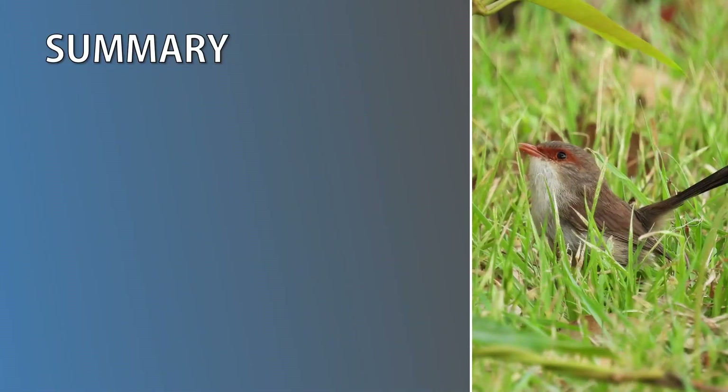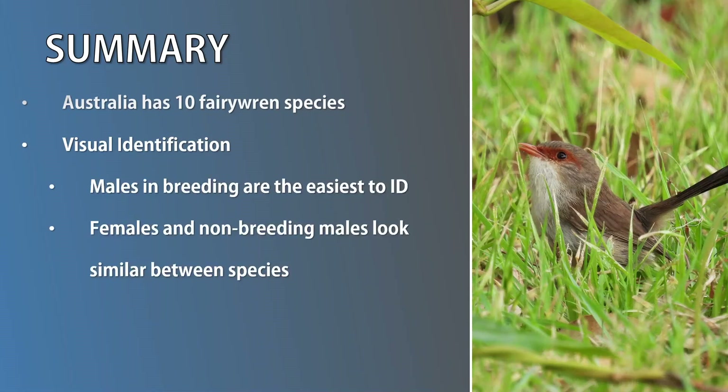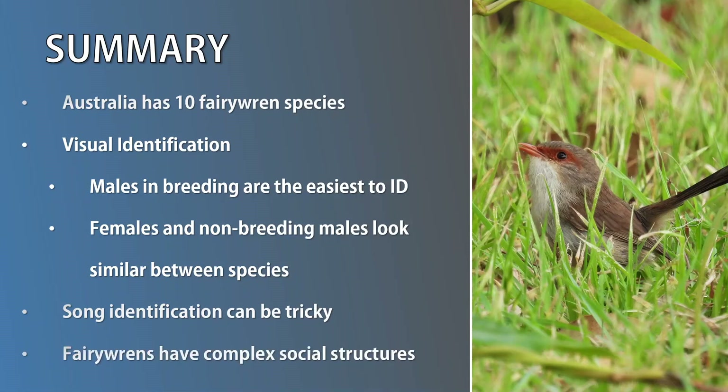Okay, almost done. Let's summarise what we've gone through. Spread across Australia, we have 10 of the world's 16 fairy wren species. Fairy wrens are beautiful, but sometimes we need to put in a bit of effort to complete an identification. Males in breeding plumage are the easiest to ID. Females and non-breeding males look similar between species, so be sure to use the identification techniques just covered. Differentiating species songs can be tricky due to similarities between species and regional accents within the same species — don't forget there's a link for each song in the show notes. Fairy wrens have complex social structures, including promiscuity and family helpers.